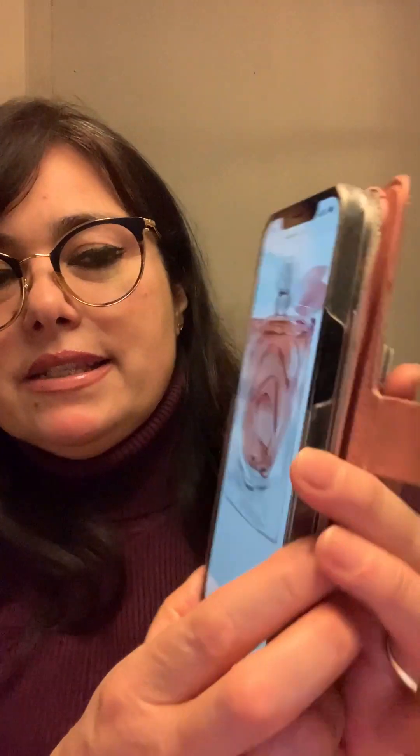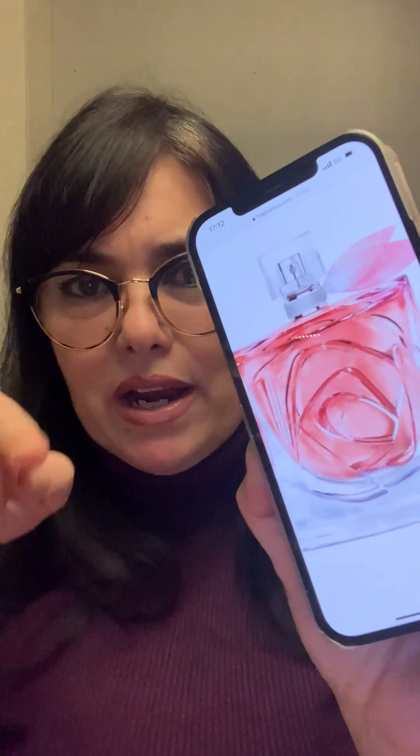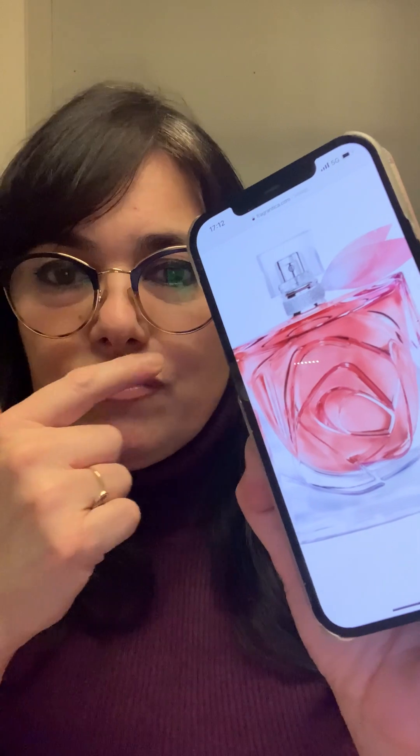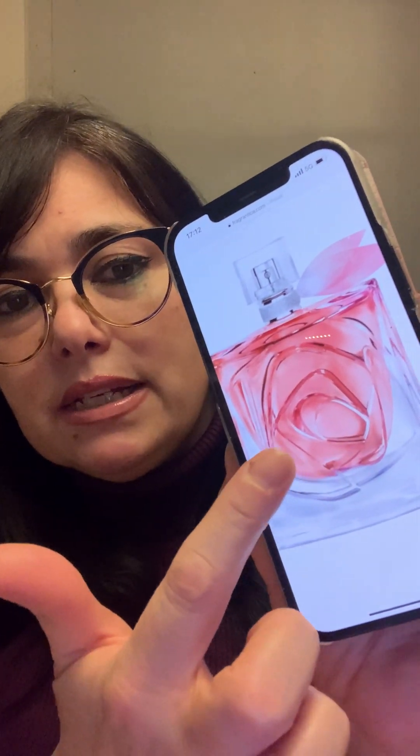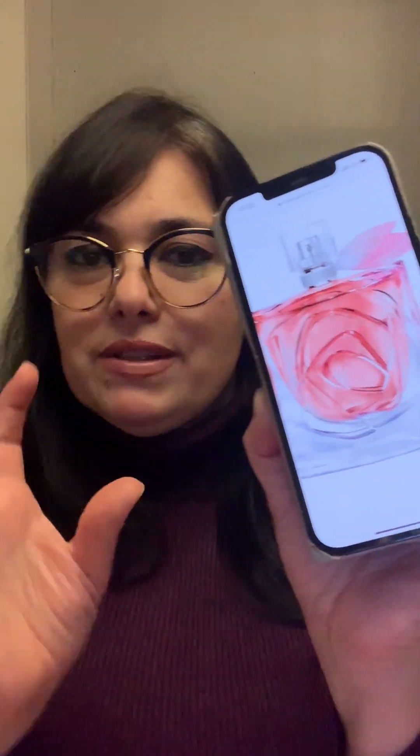It's La Vie Belle Rose Extraordinaire from Lancôme. I'm going to show you the bottle — it's really beautiful. It's made by the artist Catherine Crunas, who designed it. It's the same square shape as the original La Vie Belle, but instead of Julia Roberts' smile, you see a 3D rose with petals.